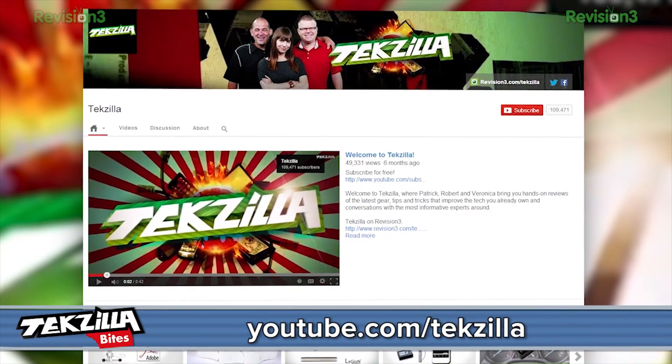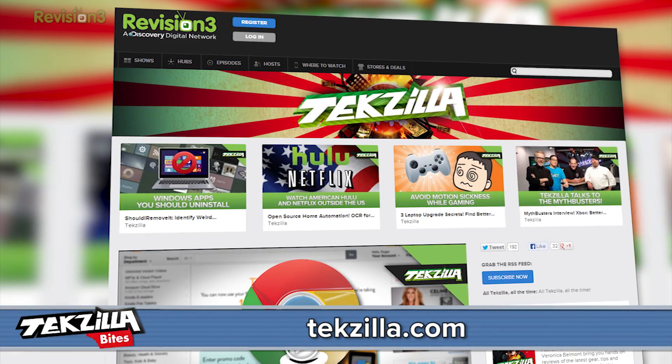For more from TechZilla, hit up youtube.com/techzilla or techzilla.com, and share what you think below or tweet at TechZilla. I'm Shannon Morse. Thanks for watching.